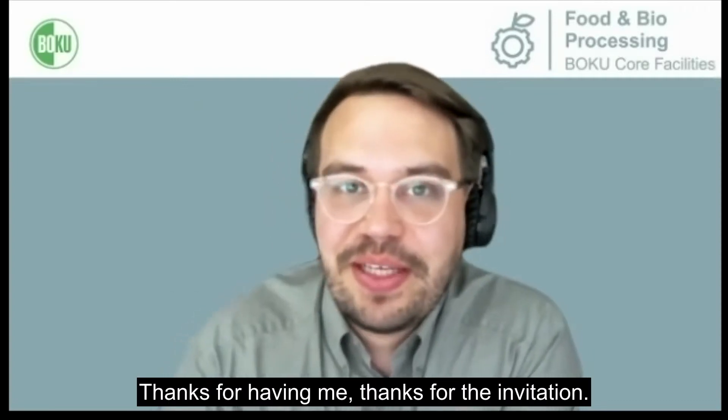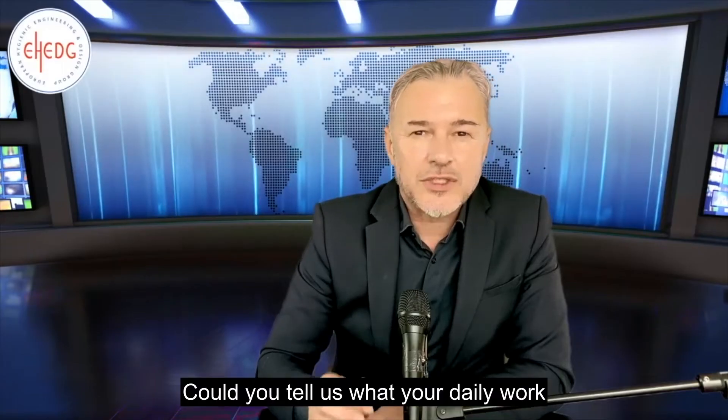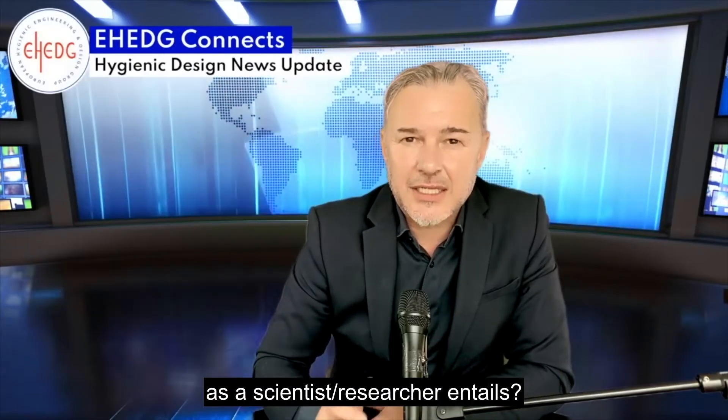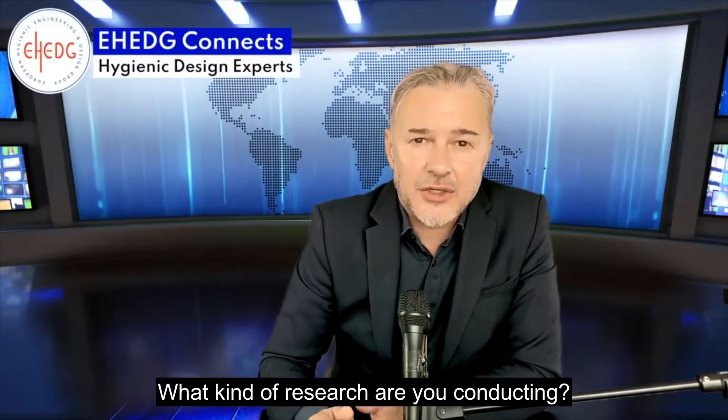Great to have you with us today. Thanks for the invitation. I'm happy to be here and to have this interview with you. Could you tell us what your daily work as a scientist researcher entails? What kind of research are you conducting?